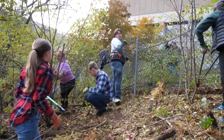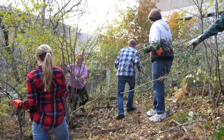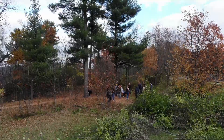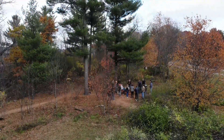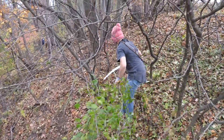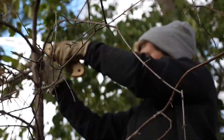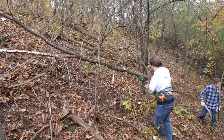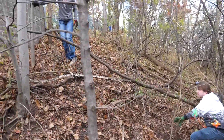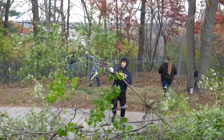We are removing common and glossy buckthorn, which are invasive non-indigenous plants in the park. This is Putnam Park State Natural Area and Scientific Area. Common and glossy buckthorn were historically introduced as landscape ornamental plants from Europe. We're working in collaboration with UWC Facilities and Grounds, CVTC, and our city forester to remove the buckthorn from the park.